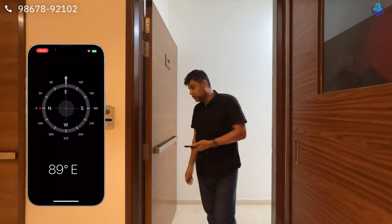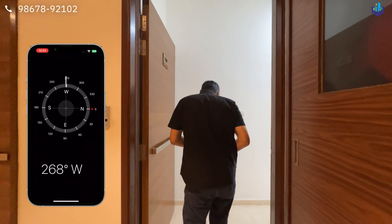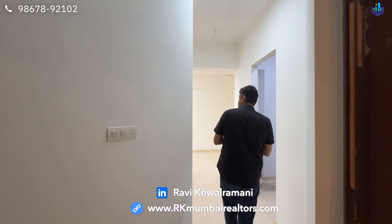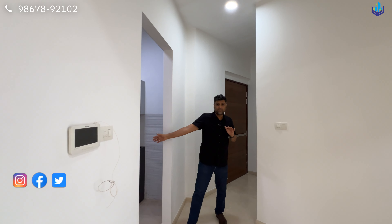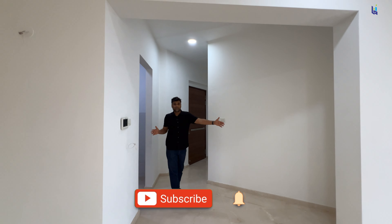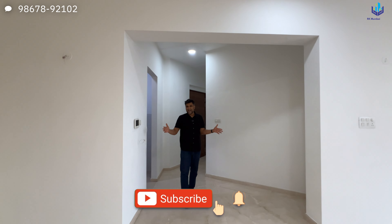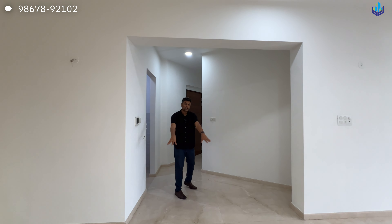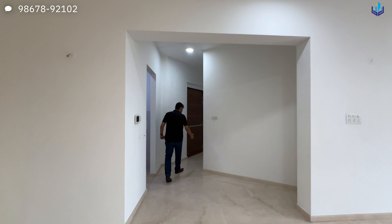When you go out of the house it is east, and when you are entering it is west. You have a small foyer area. On the right-hand side you can make a little sit-out. The building is more like a Y kind of shape, so that's why you will have a little diagonality to the apartment.